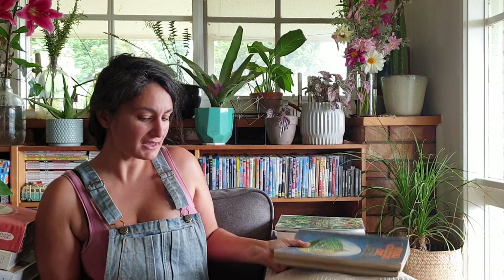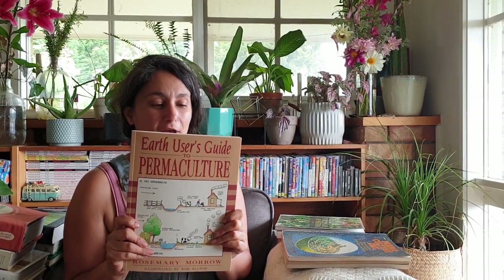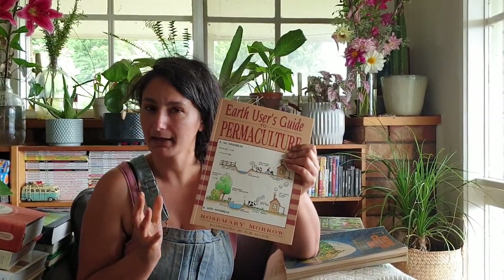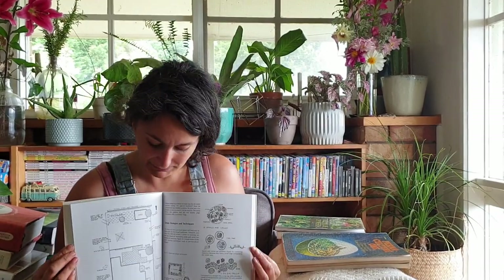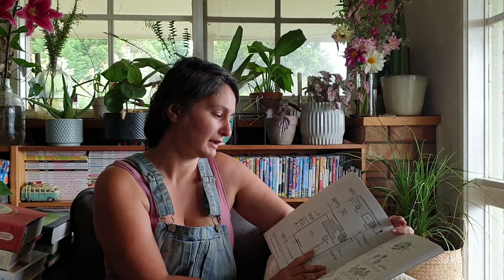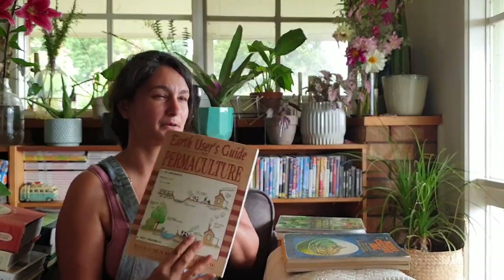The next one I would suggest, especially if you're on farmland, is the Earth User's Guide to Permaculture by Rosemary Morrow, who is up in the Blue Mountains in New South Wales. Slightly different climate to me, but she's got some different ideas and it's presented really nicely. The illustrations are gorgeous and really helpful if you're creating your own plan or trying to implement some ideas on your own property. This isn't bad for urban but is probably better for rural.